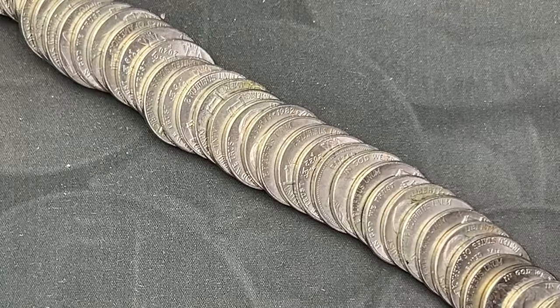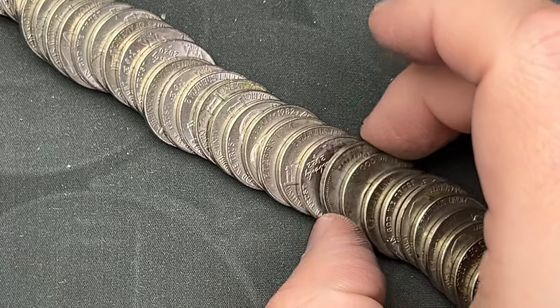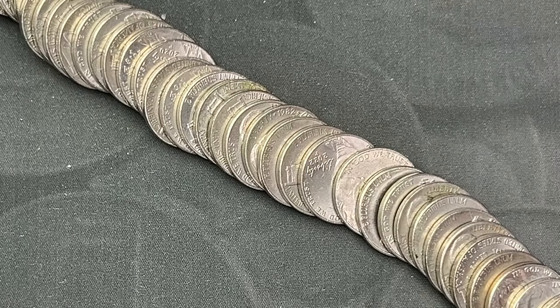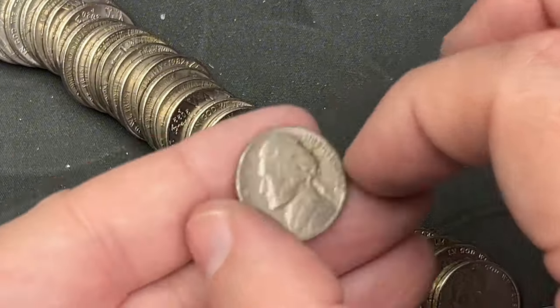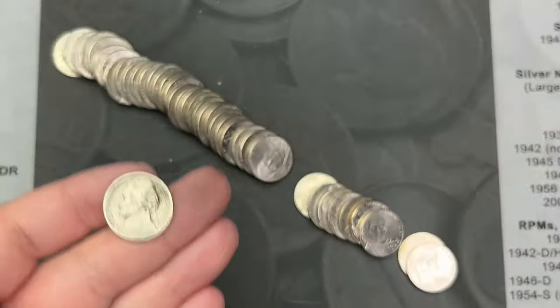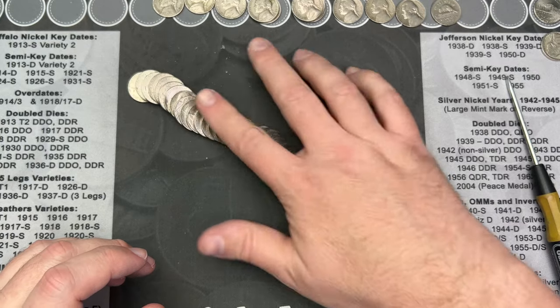Roll number 20, just poured it out and I've got one here that has an older look to it, and I've got a Canadian. The Canadian is 1999. Let's look at this older-looking one — yes it is older: 1948 out of Philadelphia. There might be more in this roll but I'll let you know if I come across anything else.